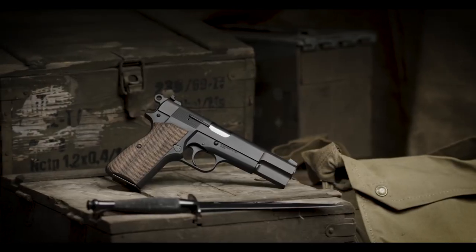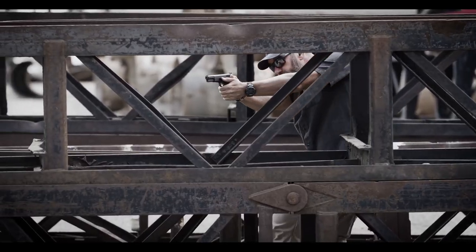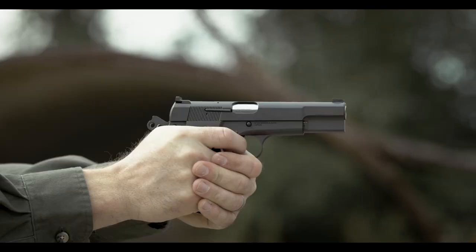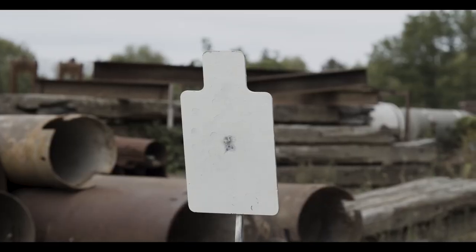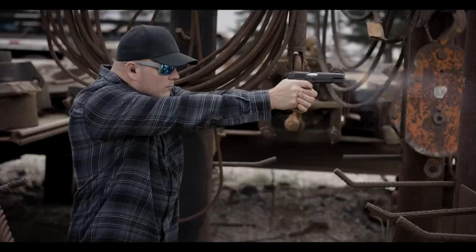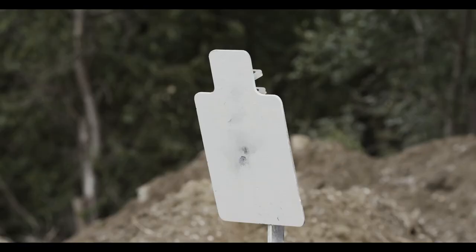Let's take a look at some of the specs. It is chambered in 9mm with a 4.7 inch barrel. The total length is 7.8 inches, and the unloaded weight is 31.5 ounces. Everyone loves the original P-35, and I cannot wait to get my hands on this one to see if it holds up.